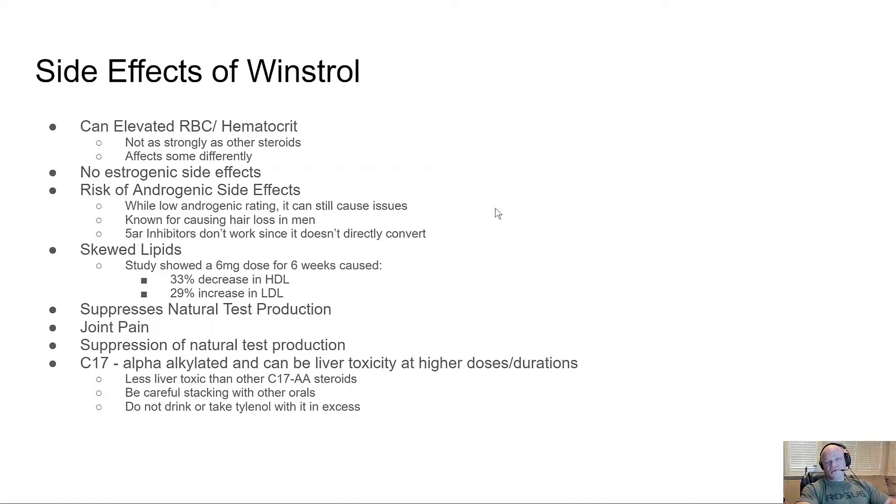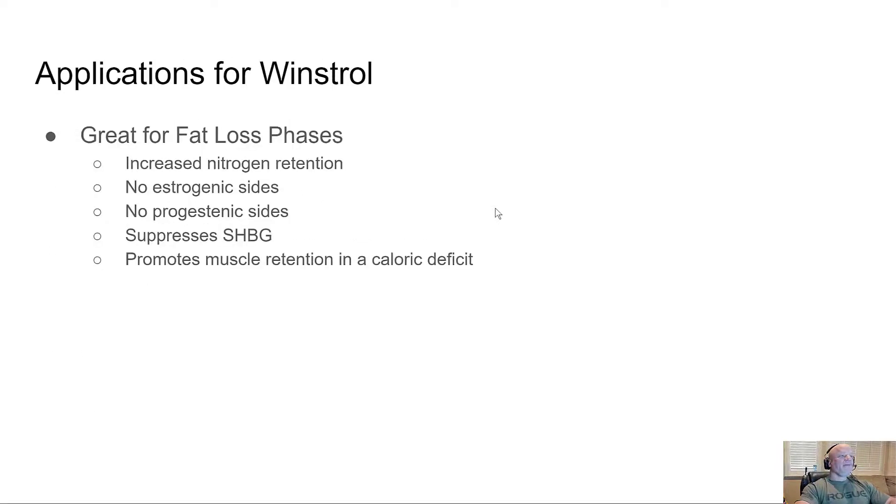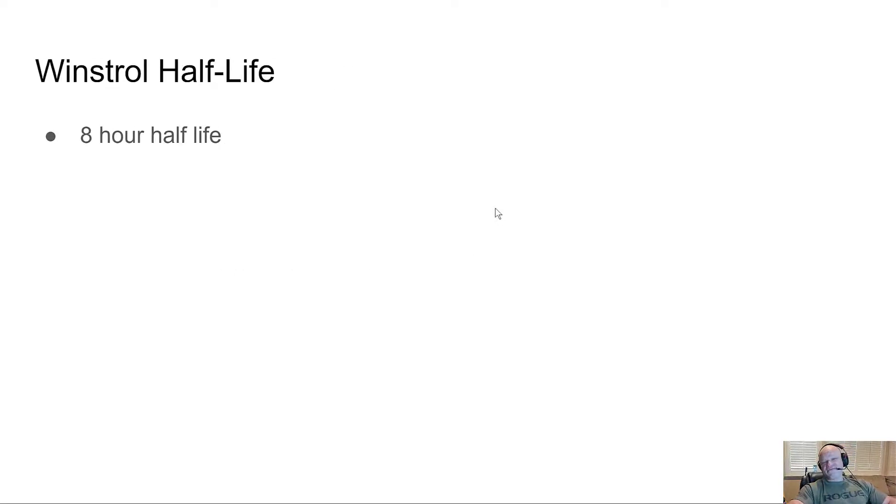For bodybuilding applications, I really think Winstrol only has one purpose — the last few weeks before a contest to harden you up. The increased nitrogen retention, no estrogenic or progestinic sides, suppression of SHBG, and cortisol suppression all make it helpful during contest prep, which is essentially a wasting state. Winstrol's half-life is eight hours — a very short half-life — so to maintain peak concentrations in your blood, dosing twice a day is the minimum necessary.